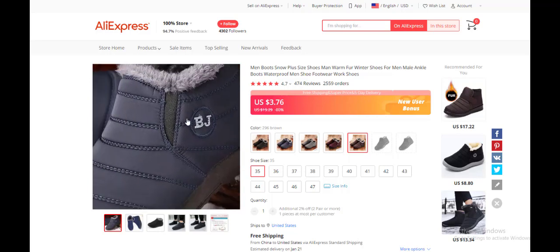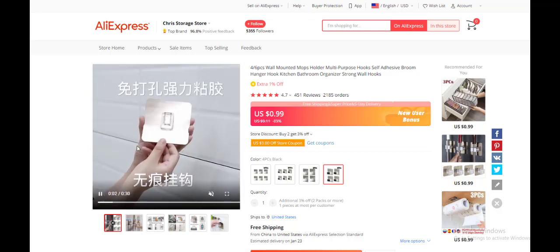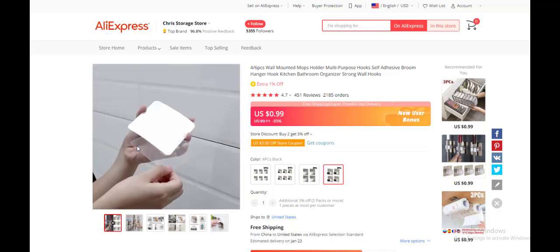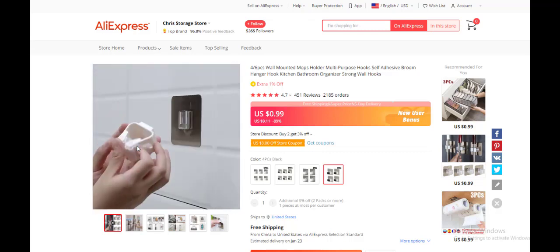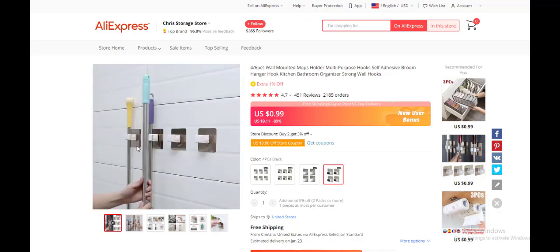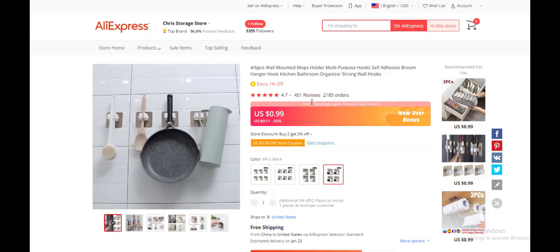The next product is a four to six piece mountain mops holder — multi-purpose hooks. This product helps you hold stuff around the home. It has 451 reviews and over 2,000 orders which is great. It's super cheap at $0.99 cents, although it's showing an 89% discount — that's AliExpress for you. The reviews show this product is in demand and people are buying it.